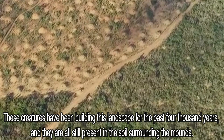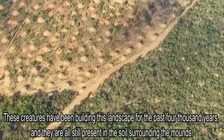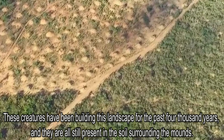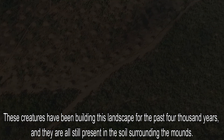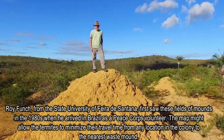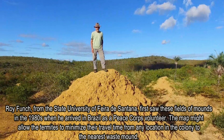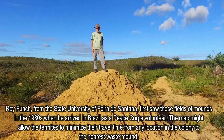These creatures have been building this landscape for the past 4,000 years, and they are all still present in the soil surrounding the mounds. Roy Funch from the State University of Feira de Santana first saw these fields of mounds in the 1980s when he arrived in Brazil as a Peace Corps volunteer.